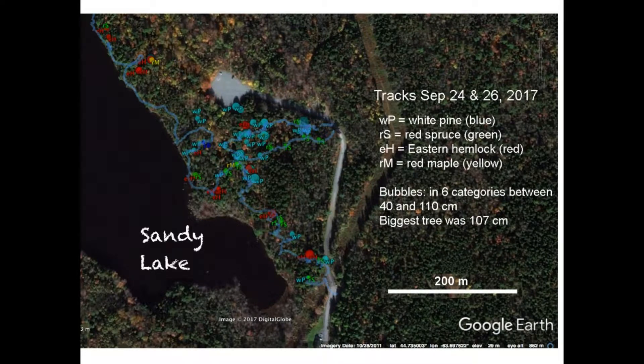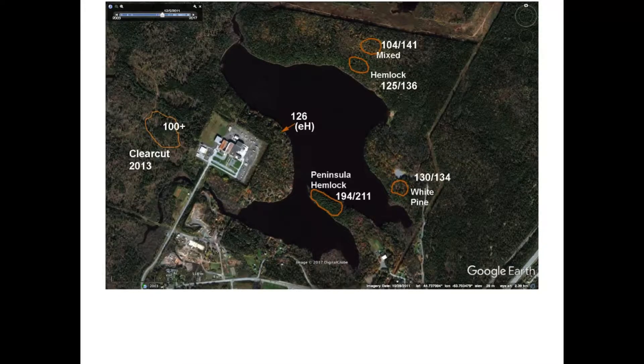This is an example — this is down around the parking lot. And the bigger the circle here, the bigger the tree; different species for different colors. So you can see these clusters of big trees in here. And then I got Colin Gray to come in with me and do these old-growth assessments.